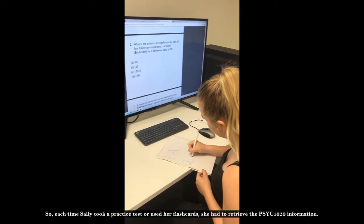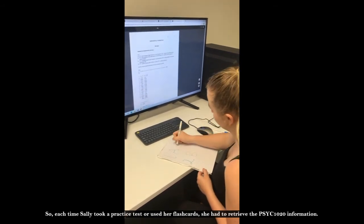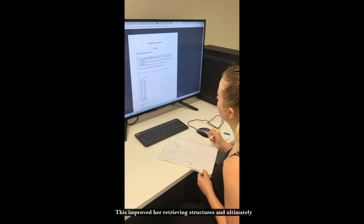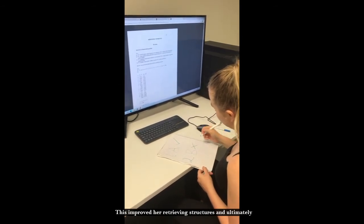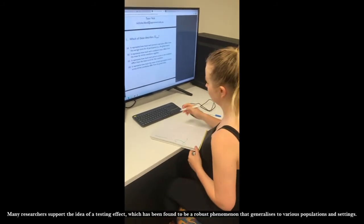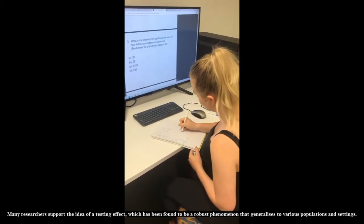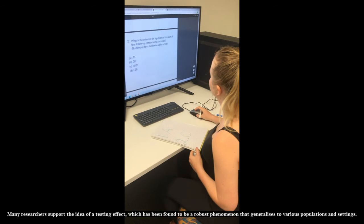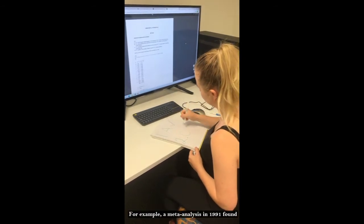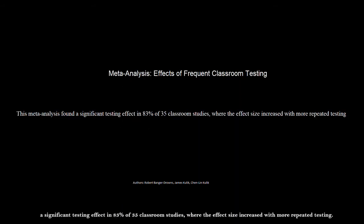So each time Sally took a practice test or used her flashcards, she had to retrieve the Psych 1020 information. This improved her retrieval structures and ultimately gave her better access to the information when taking the exam. Many researchers support the idea of a testing effect, which has been found to be a robust phenomenon that generalizes to various populations and settings. For example, a meta-analysis in 1991 found a significant testing effect in 83% of 35 classroom studies, where the effect size increased with more repeated testing.